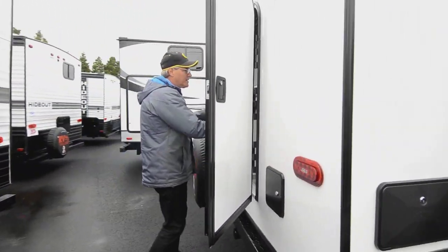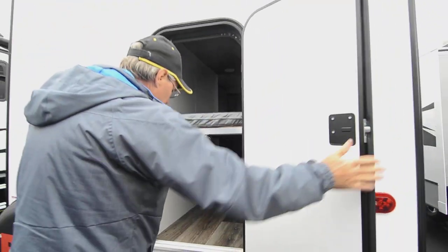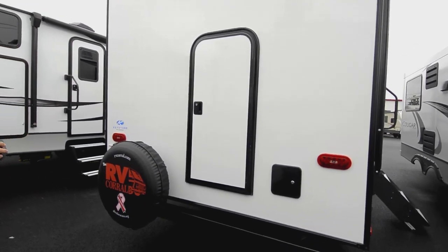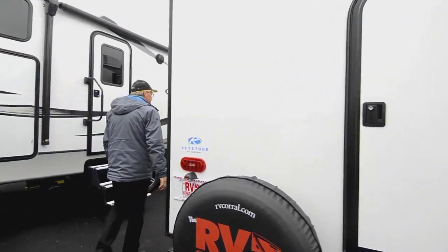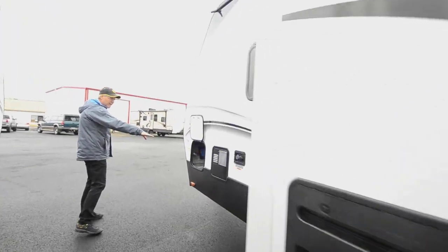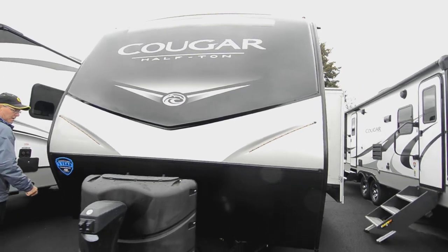The outside shower area is back here. You can see the flip-up panel that gives you access to put some bikes and other items in there, and it's at a nice level for loading. There's also a receiver hitch — good for a bike holder, carrying a generator, or other items. You've got your black tank flush and a smaller access door on the outside, so you can get to things from both sides of the trailer.